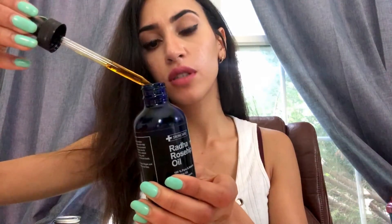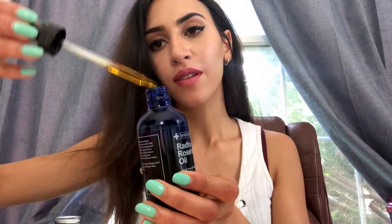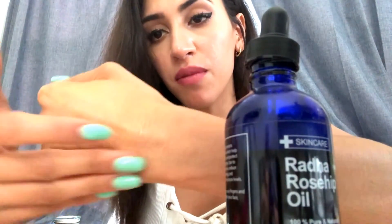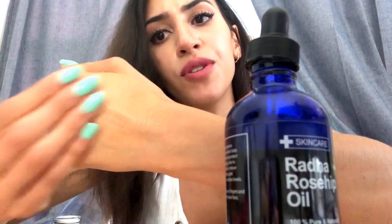It can also be used to treat rosacea or melasma. Let me show you how it actually looks. It has this kind of golden color to it. I'm just going to put a little on my skin here so you can see the texture — it has this color but it blends right into your skin. It'll have this yellowy-ish color but it'll blend right in.